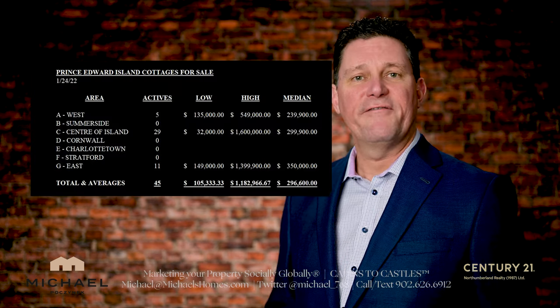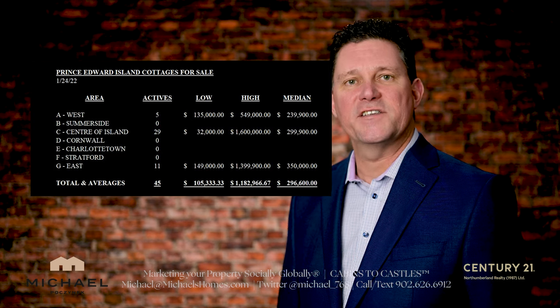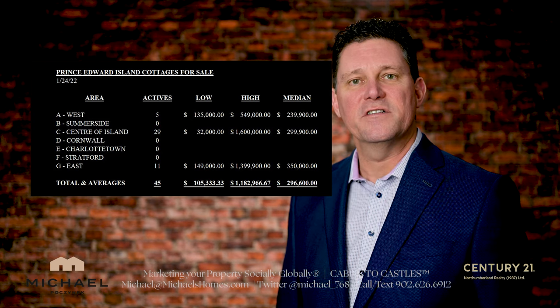Currently, island-wide, there are only 45 active cottages here in January of 2022. That is a really low number, but it will pick up as the weather gets better and the grass turns green. Things will appear on the market — just make sure you have that search set up, which I'll talk about at the end.